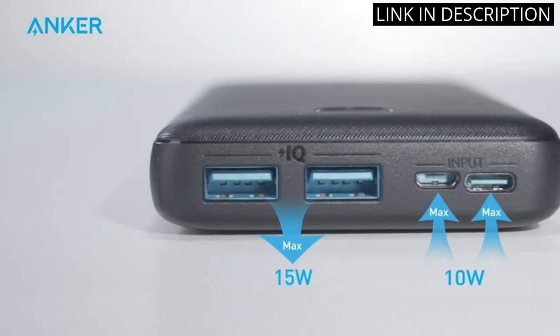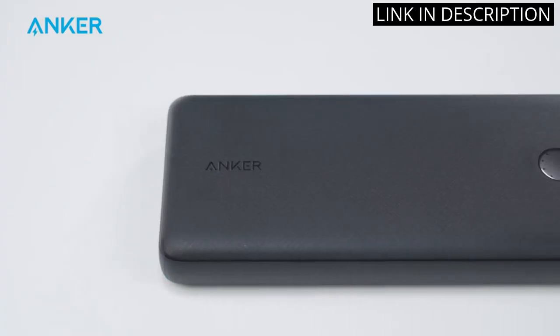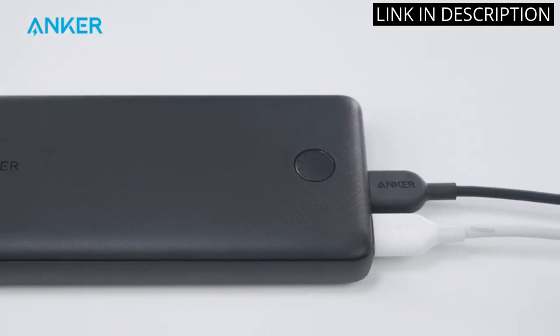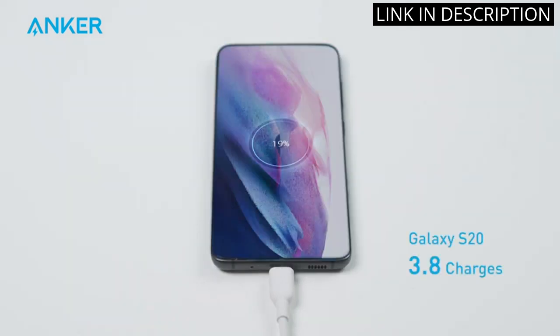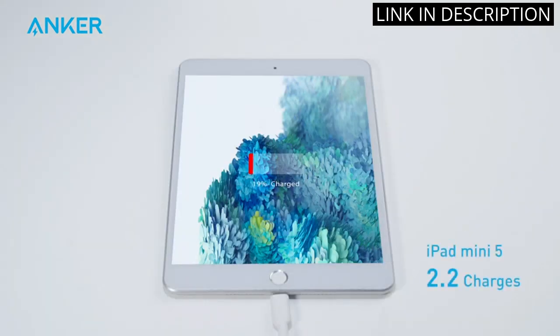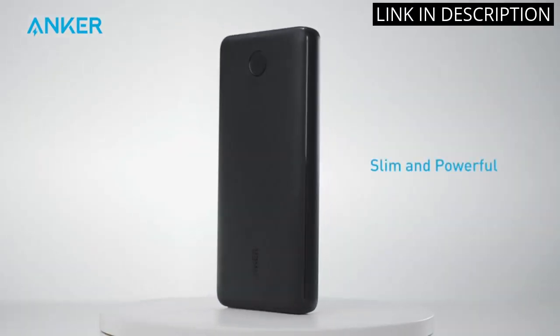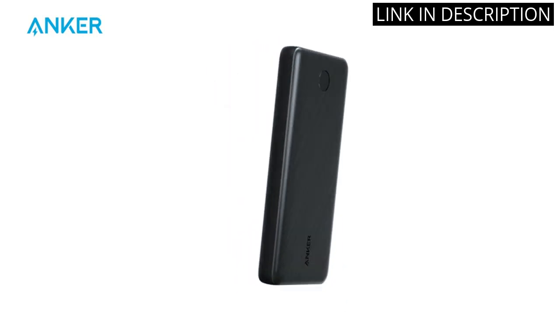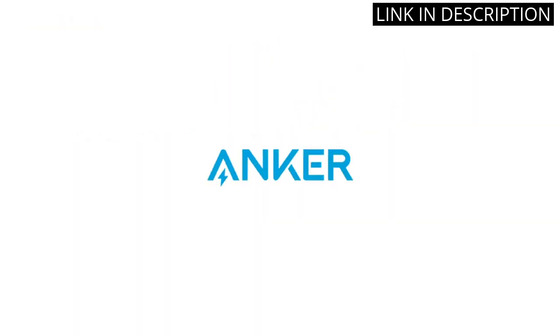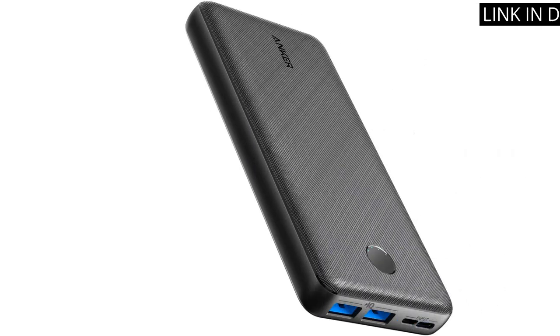The device charges my iPhone and Samsung Galaxy quickly and efficiently, making it the perfect accessory for on-the-go charging. The 20,000 mAh battery pack ensures that I never run out of battery, and the USB-C charging input makes recharging the device quick and easy. Overall, the Anker Portable Charger is a reliable and essential power bank that I highly recommend for anyone in need of a portable charging solution.